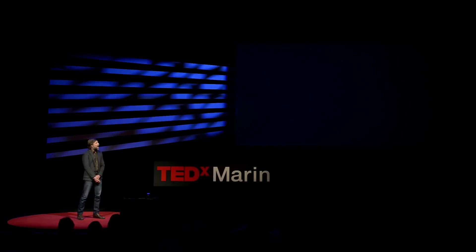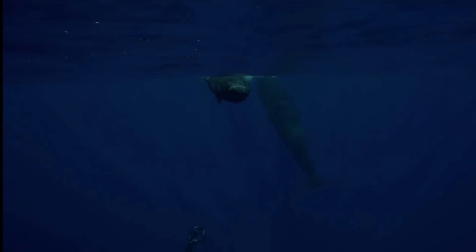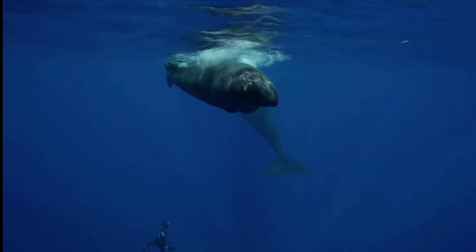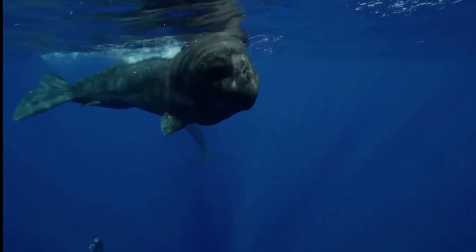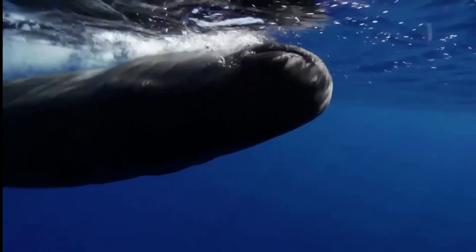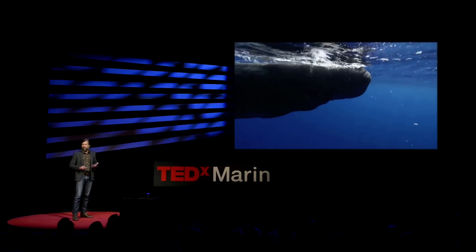What you're hearing right now isn't a construction site. It's not a fax machine. It's not an old dial-up router, if any of you remember those. This is the sound of the world's largest predator. And this is what it feels like to swim face to face with these animals. These clicks are so loud you can actually feel them in your body. Your body starts heating up after a few minutes.